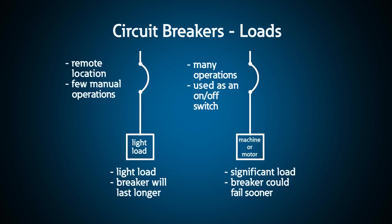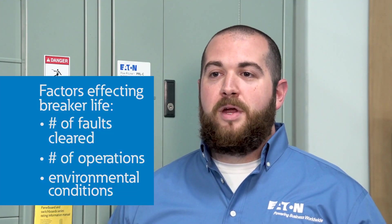Some breakers are in remote locations and no one ever turns them on or off. Other breakers get a lot of physical use as an on/off switch for a machine or a motor, which can wear them down over time. There are so many factors that go into the life of a breaker.